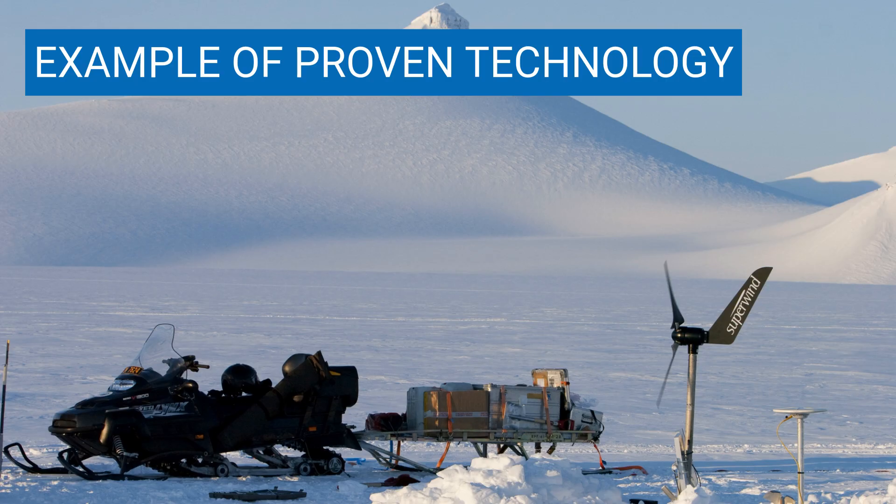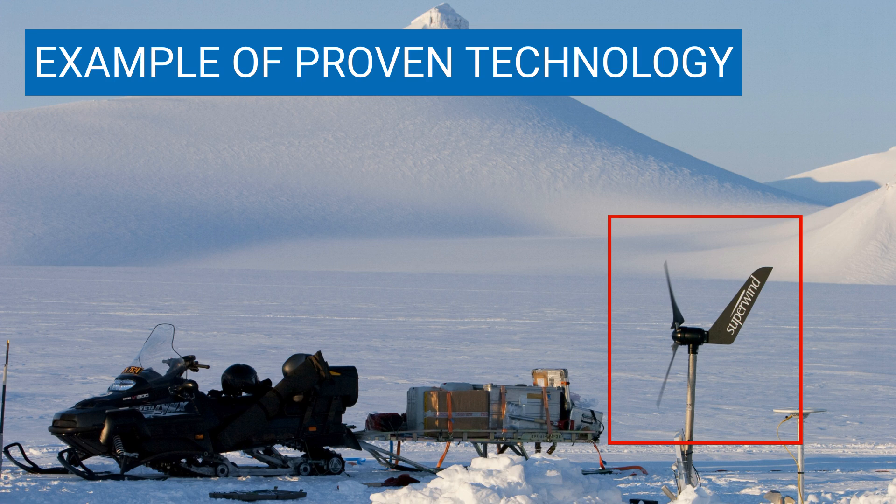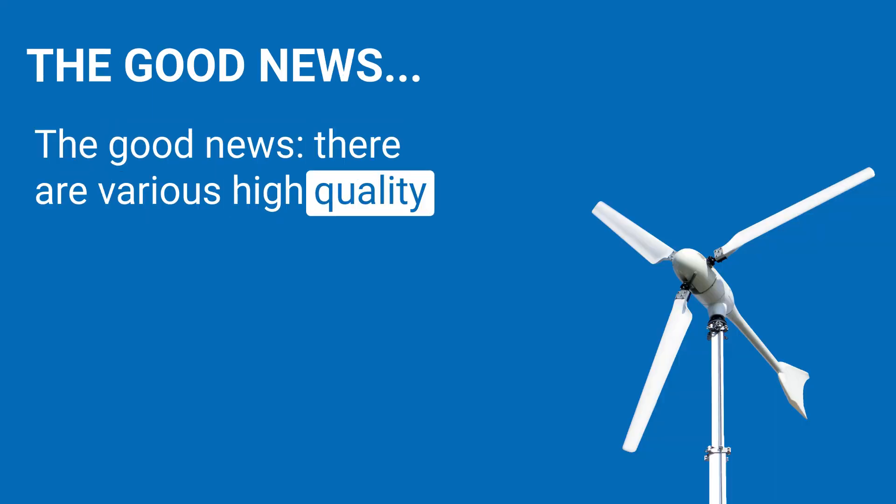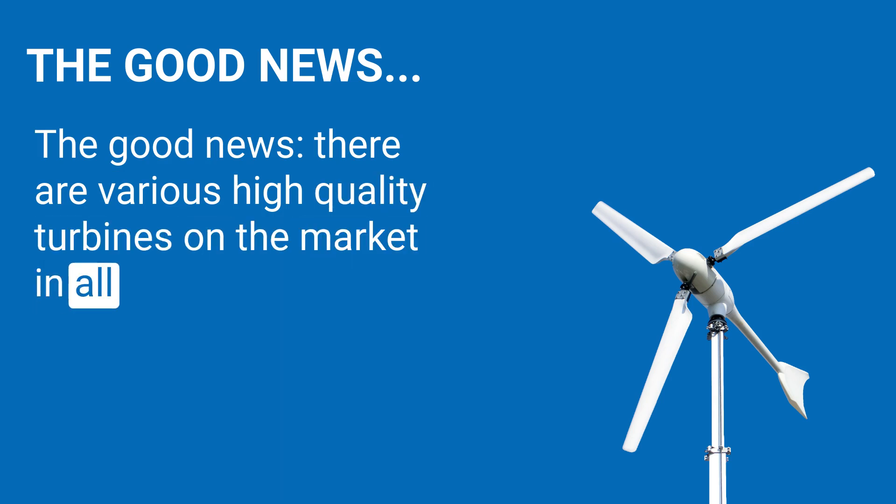Now to the sunny side of the market. Of course, there are many excellent manufacturers with proven technology. These small wind turbines were extensively tested before being launched on the market. Some are even designed for operation in extreme locations — for example, a micro wind turbine with an output of 350 watts has been used in the Antarctic as part of a research project, a very demanding location with extreme wind speeds and low temperatures. The good news: there are various high-quality turbines on the market in all power classes.